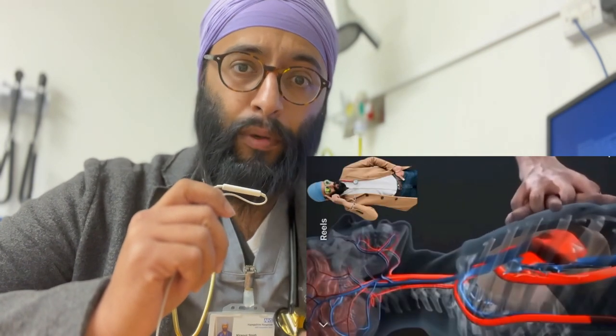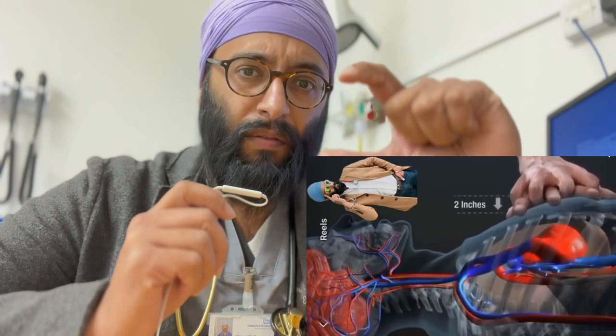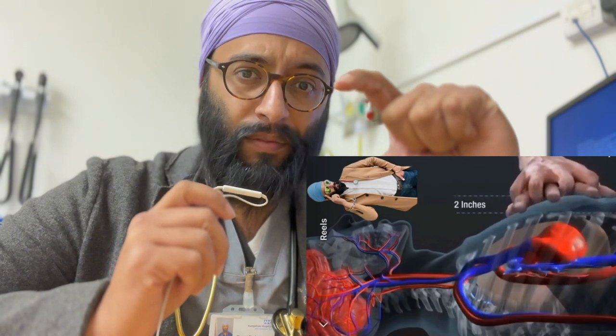Ideally you have to be standing over the patient. You have to have your hands in the middle of the sternum, applying direct force down. Then you have to be going at a decent rate, which is about 100 to 120 compressions per minute. And then you have to be compressing to at least two inches, which is about five centimeters depth of the chest.